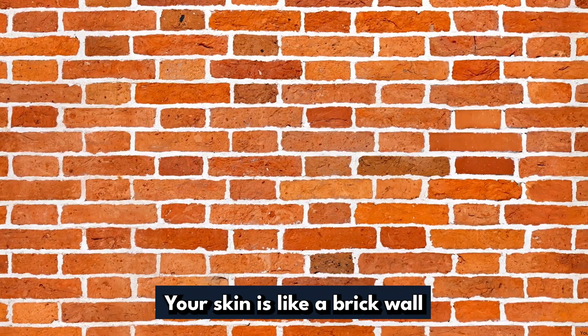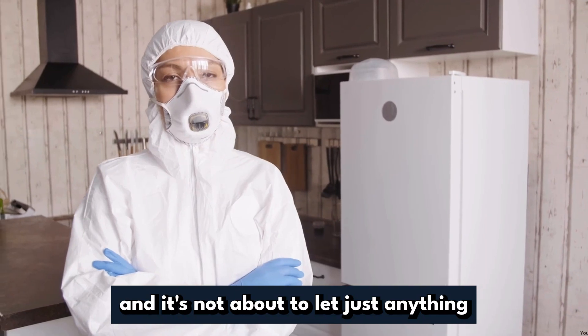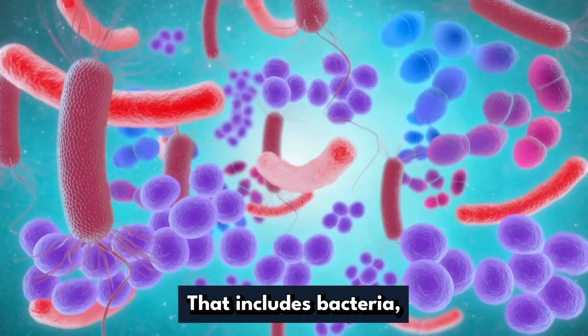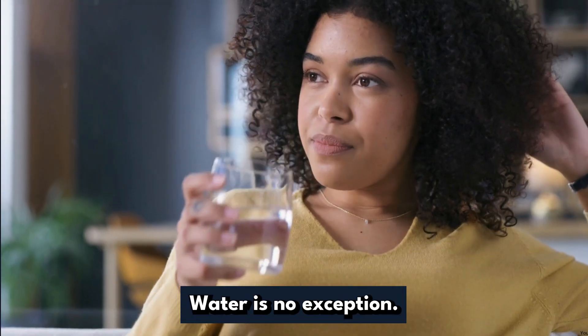Your skin is like a brick wall with mortar. It's sturdy, protective, and it's not about to let just anything pass through. That includes bacteria, pathogens, and viruses. And guess what? Water is no exception.